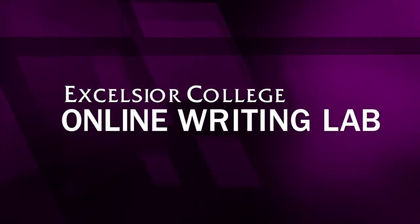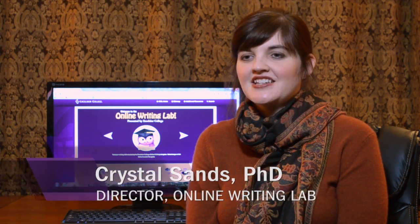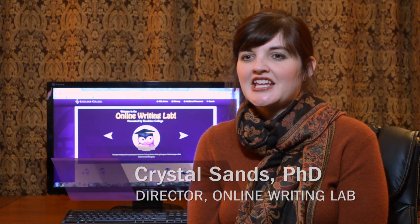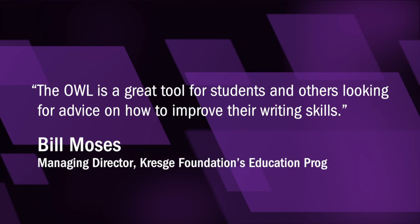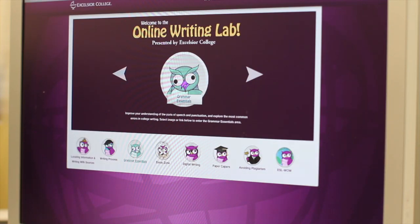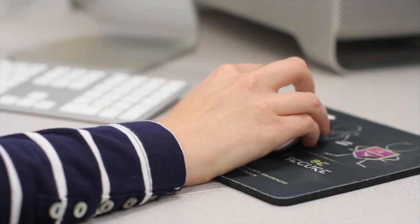National and institutional research indicates many adult learners lack necessary college writing skills. Most existing online writing centers are primarily text-based and offer little engagement between the user and the material. Excelsior secured a grant from the Kresge Foundation in 2012 to build an advanced multimedia online lab that would address the issue in new and innovative ways.